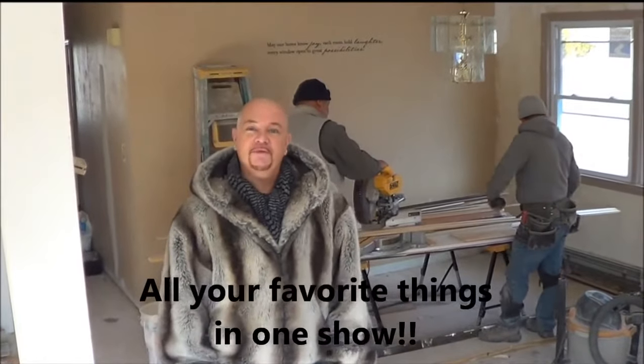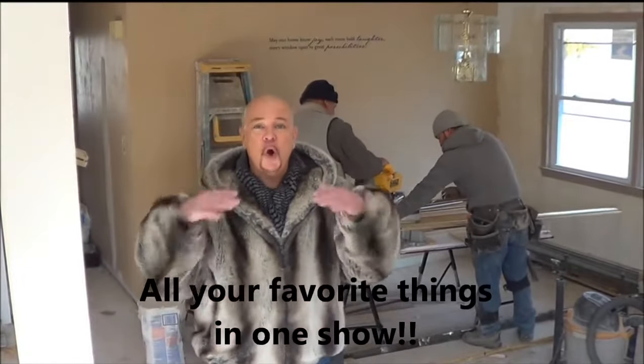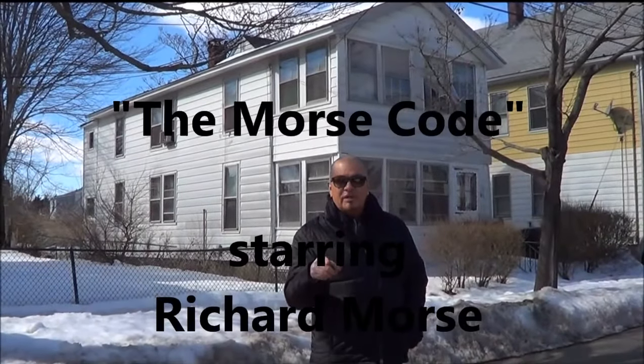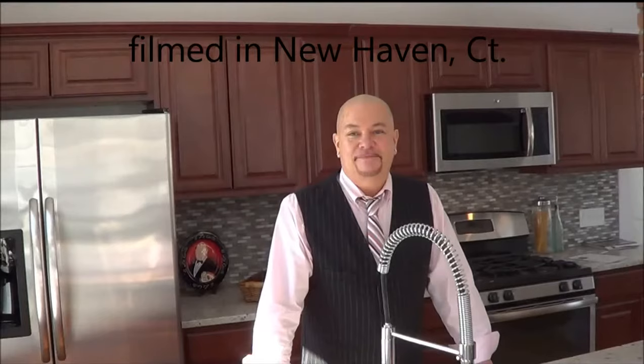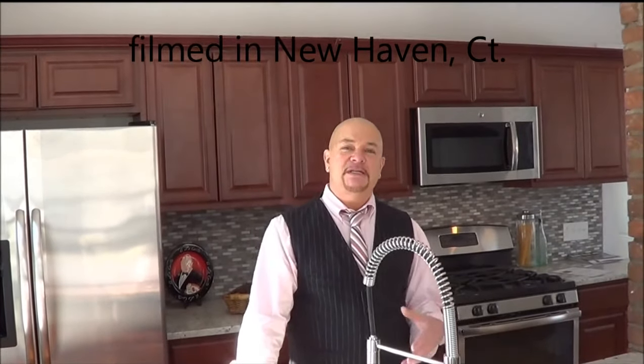Hi, I'm Richard Morse, and welcome to The Morse Code, the real estate show that takes house flipping to a whole nother level. You think you have a stomach for flipping houses? Let's go inside and see. What makes this show different is it really lets you see that it takes a lot more than just flipping a house to really succeed in real estate.